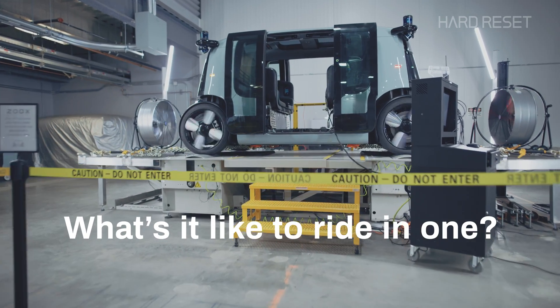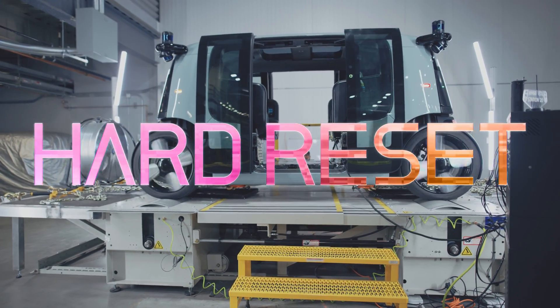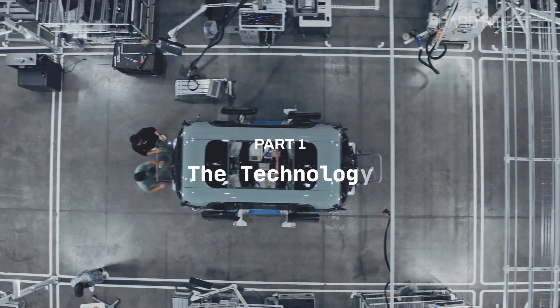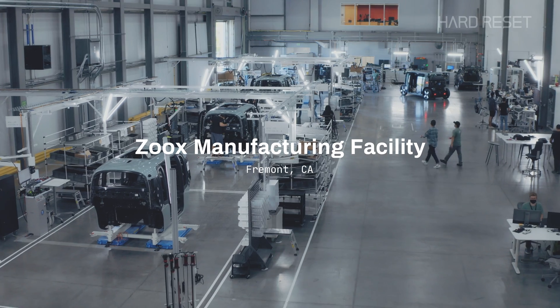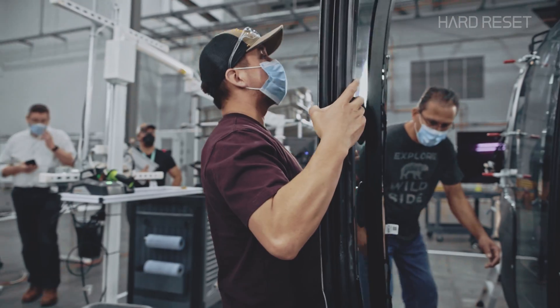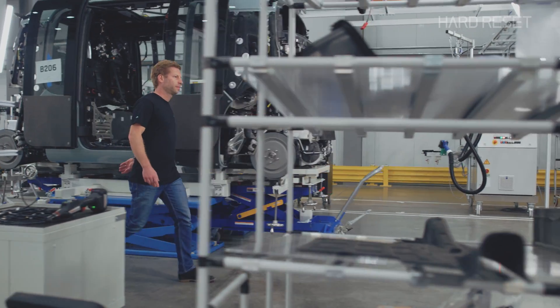So what's it like to ride in one? This is Hard Reset, a series about rebuilding our world from scratch. This is an assembly line where robot cars are assembled by normal humans, as opposed to most assembly lines where normal cars are assembled by robots.